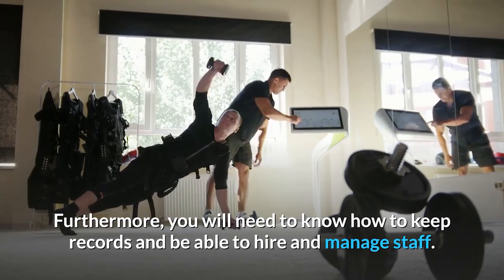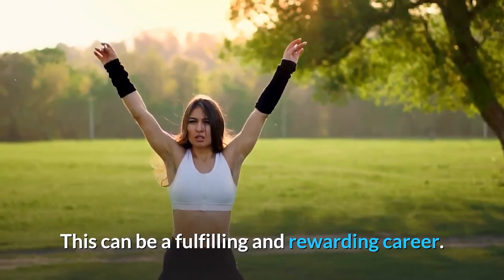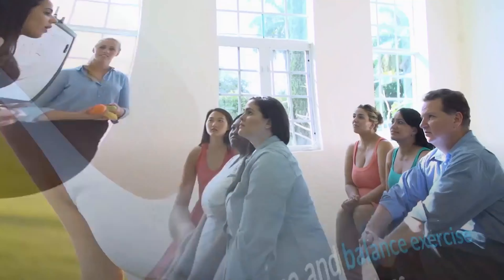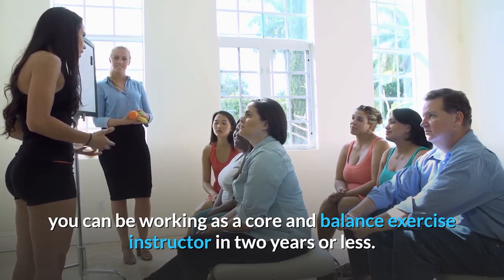Furthermore, you will need to know how to keep records and be able to hire and manage staff. This can be a fulfilling and rewarding career. If you're willing to put in the time and effort for training and certification, you can be working as a core and balance exercise instructor in two years or less.